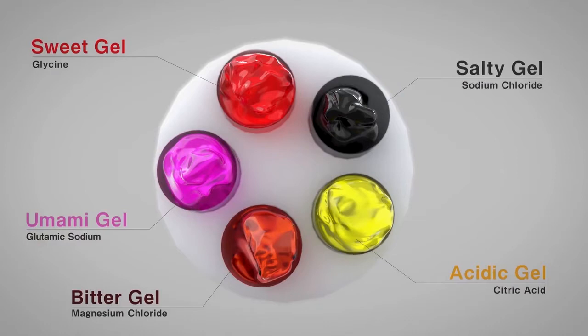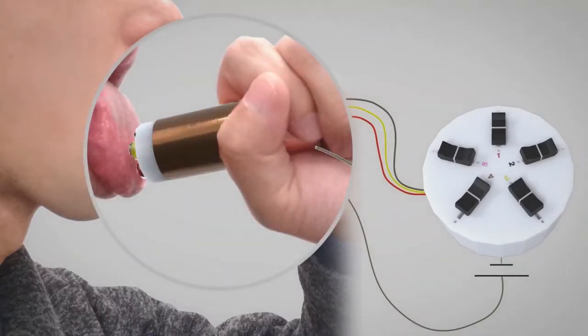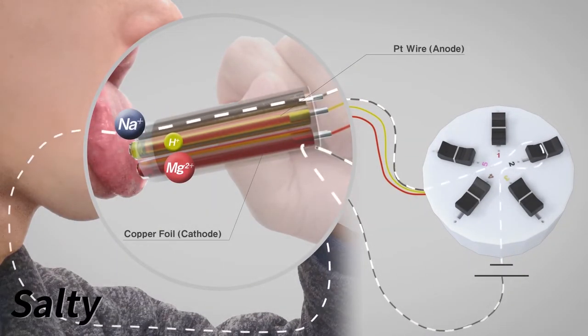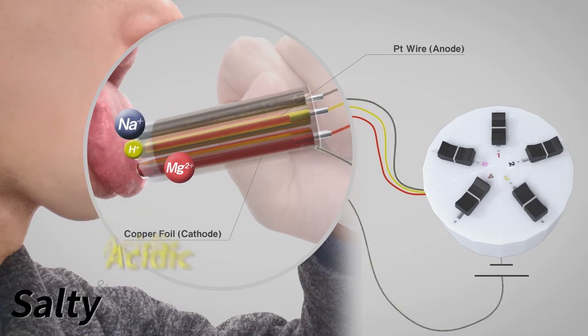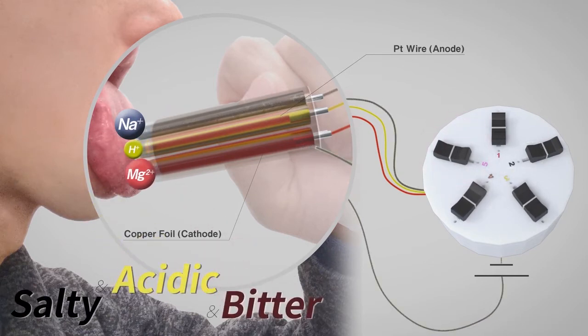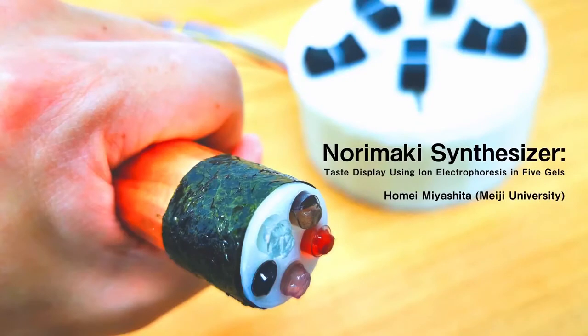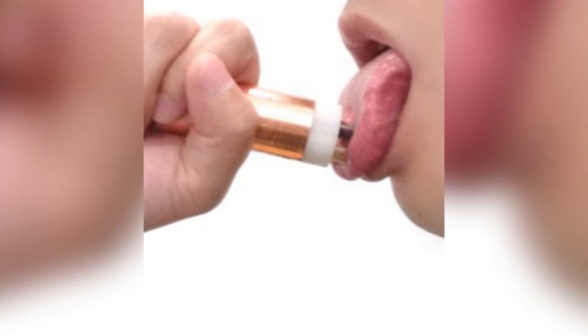The device applies different tastes to the user's tongue that roughly correlate to colored lights — sort of like the way Jolly Rancher colors represent natural flavors. When applied to the tongue with no voltage, the user can taste all five tastes. However, when electronic potential is applied, the cations in the gel move to the cathode side and away from the tongue so that the flavor is suppressed. The taste display can reproduce arbitrary tastes by individually suppressing the sensation of each of the five basic tastes.